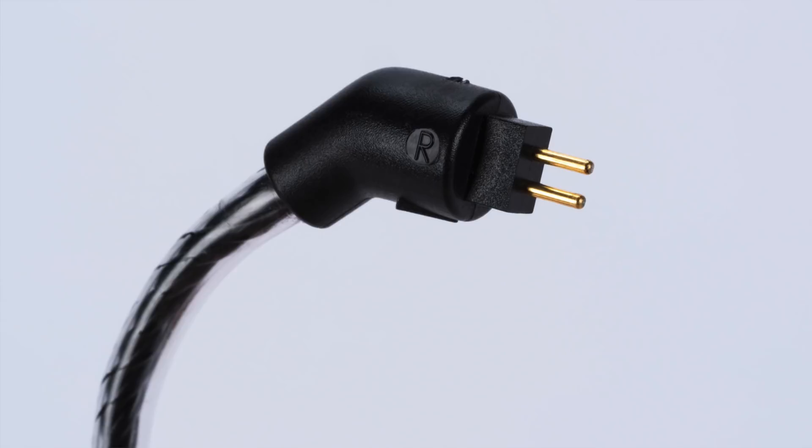Both the Source AV and Moon Audio do have some product crossover — for example, both carry products from Sony, Focal, Sennheiser, and others. But their different overall product mixes mean different rig combos can be auditioned. At both TSAV and Moon Audio, you can literally spend hours of your CanJam time just mixing and matching gobs of different gear.